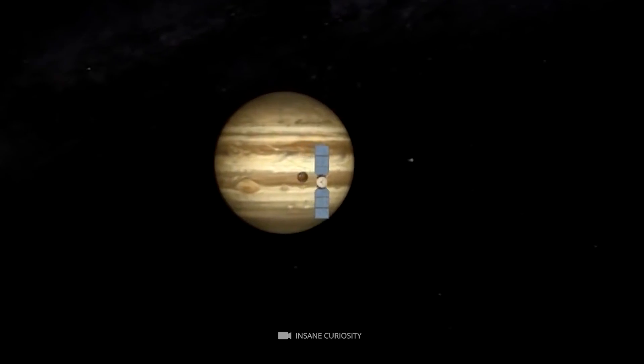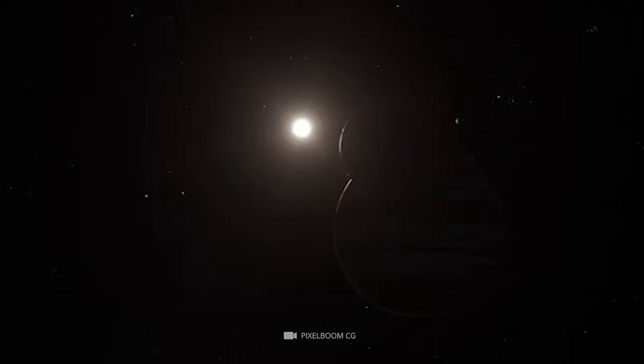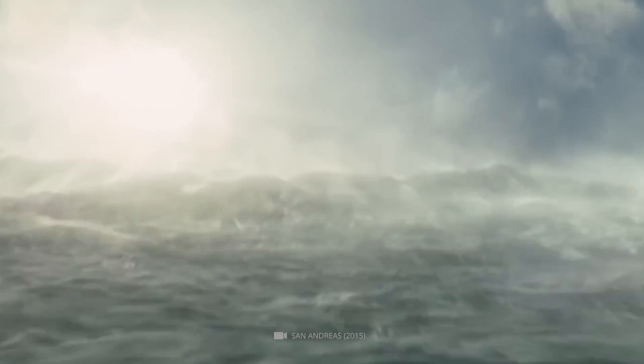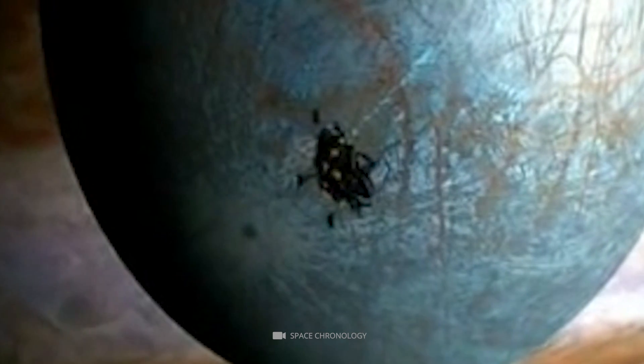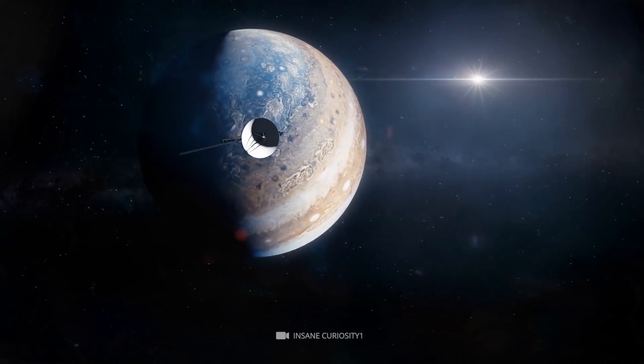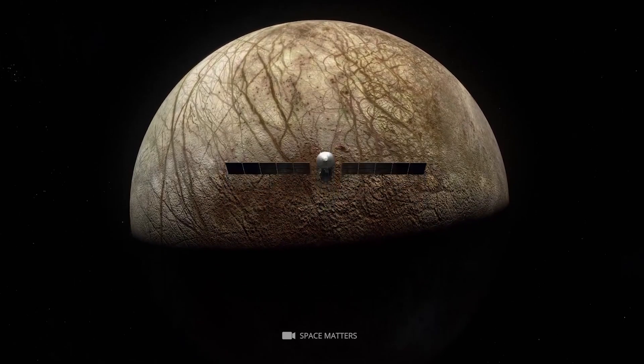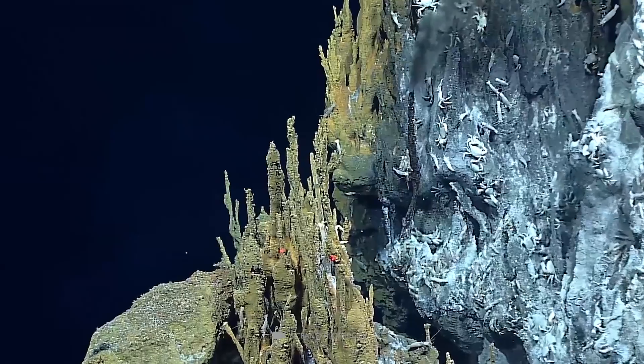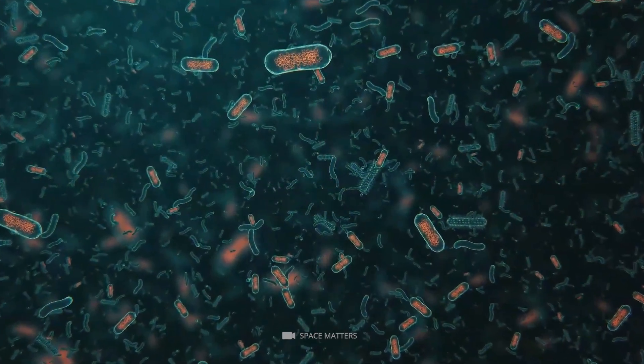Europa's exploration began with the Galileo mission, the first mission to fly by the moon. It revealed a number of features that set it apart from other Galilean moons, including its smooth surface and lack of impact craters — thought to be the result of its icy crust being constantly repaired by the cycling of water from its ocean. The mission also revealed evidence of tidal heating, believed to be responsible for the presence of the ocean. Since then, Europa has been the subject of further explorations, including flybys from the Cassini and New Horizons missions and a dedicated mission using ESA's JUICE spacecraft, which revealed much about Europa's composition, structure, and environment, including the presence of hydrothermal vents thought to be a potential energy source for microbial life.